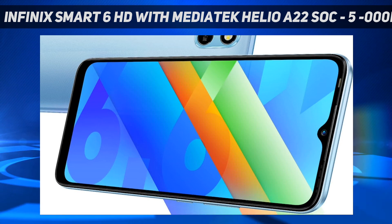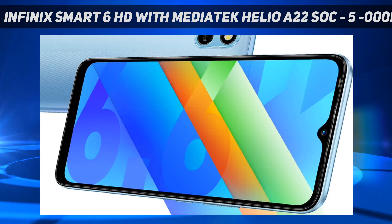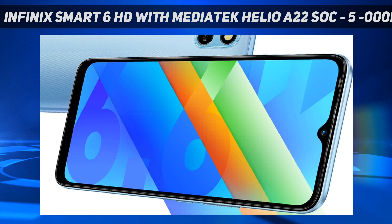Infinix has equipped the smartphone with stereo speakers with DTS surround sound support. The Infinix Smart 6 HD packs a 5,000 mAh battery that is claimed to deliver up to 102 hours of music playback time and up to 135 hours of talk time, according to the company.